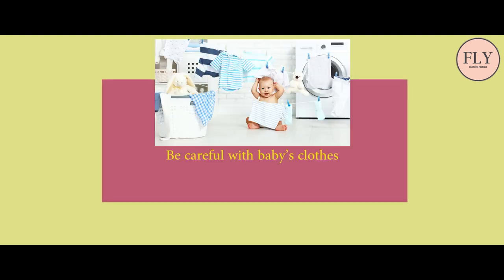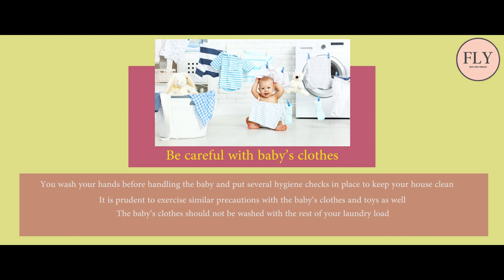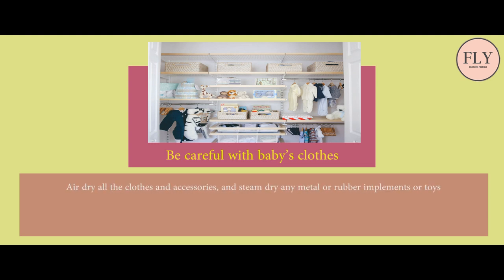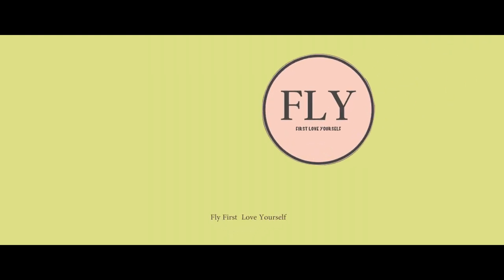Be careful with baby's clothes — you wash your hands before handling the baby and put several hygiene checks in place to keep your house clean, so it is prudent to exercise similar precautions with the baby's clothes and toys as well. The baby's clothes should not be washed with the rest of your laundry. Wash the baby's clothes and linens separately with fabric softener and mild antibacterial detergent. Air dry all clothes and accessories, and steam dry any metal or rubber implements or toys. Even if your baby wears diapers and there is minimal chance of bed wetting, do change the baby's bedding every two days to keep germs away.